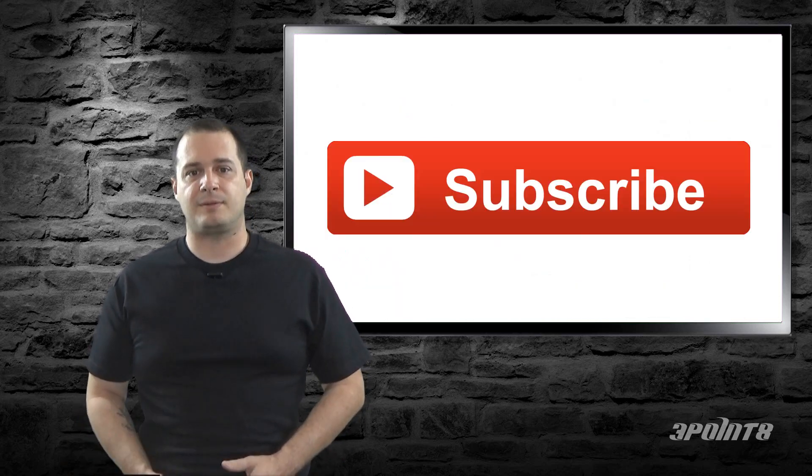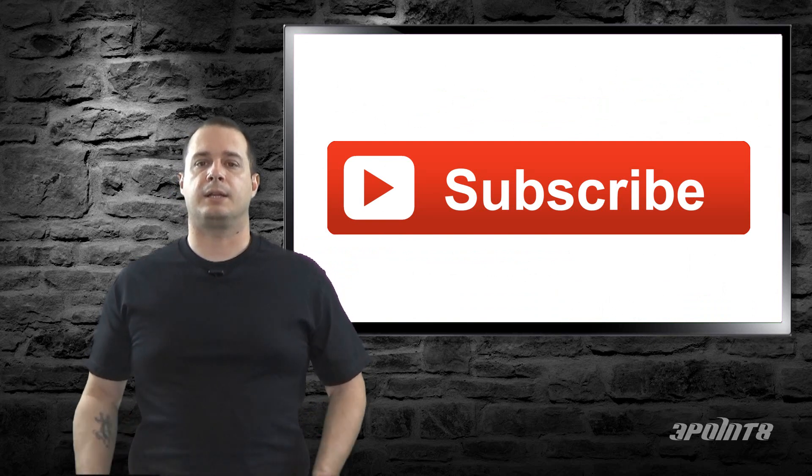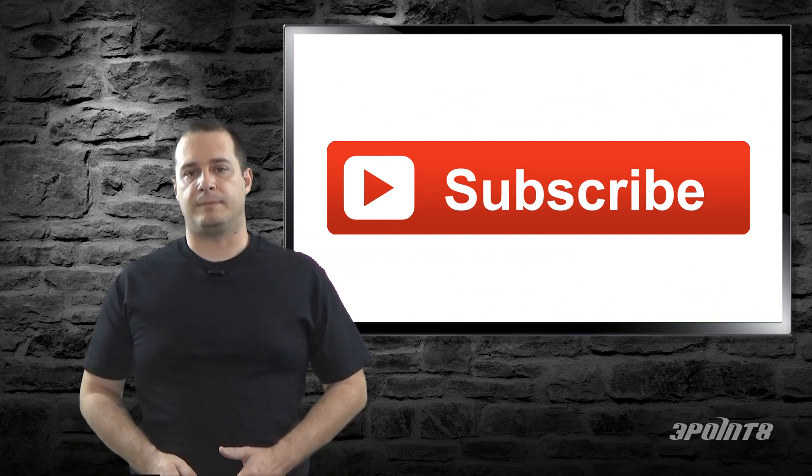All right, that's it for this episode. Be sure to subscribe, and if this video is helpful, click that like button or leave a comment. Thanks for watching.